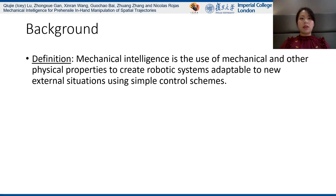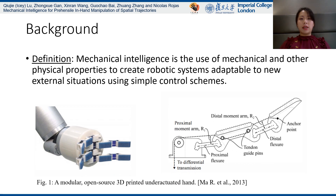The first keyword is Mechanical Intelligence, which is to use mechanical and other physical properties to create robotic systems adaptable to new external situations using simple control schemes. For example, under-actuation and flexible material are some common Mechanical Intelligence technologies being used for robotic gripper design and performed well for grasping tasks.